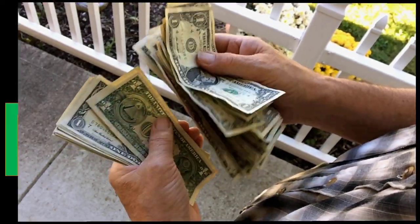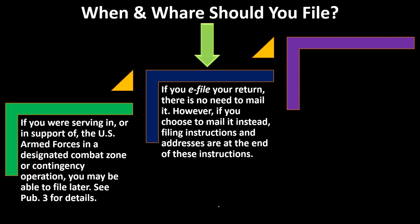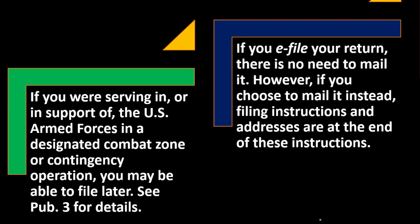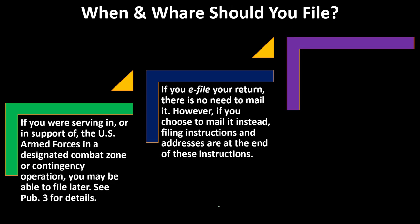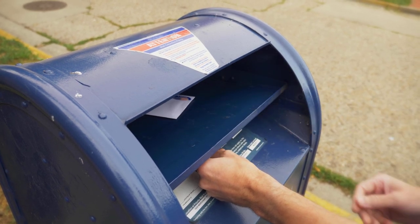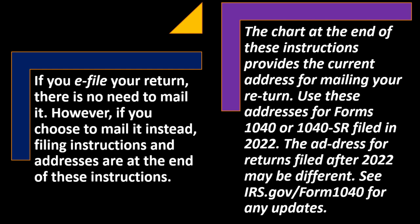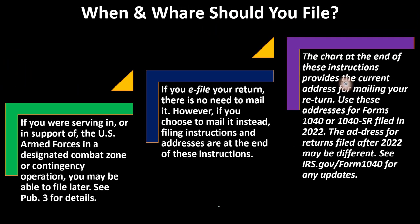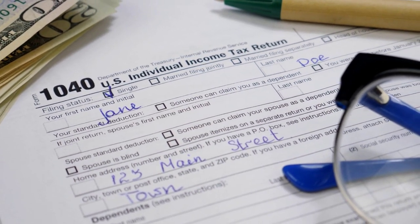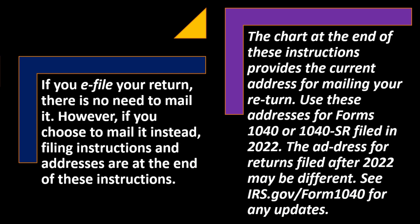If you owe money and send a paper check and paper tax return that takes a long time to process, as long as they don't charge you penalties and interest, you might not be as concerned. But e-filing lets you confirm the return was processed and eliminates worries about it being lost in the mail. The chart at the end of the Form 1040 instructions provides the current mailing address. Remember, even if your income is below a certain threshold, you may have access to free software on irs.gov.